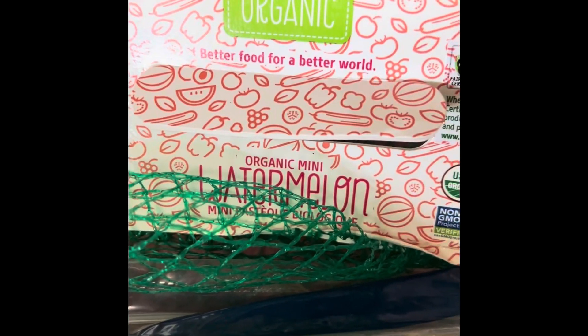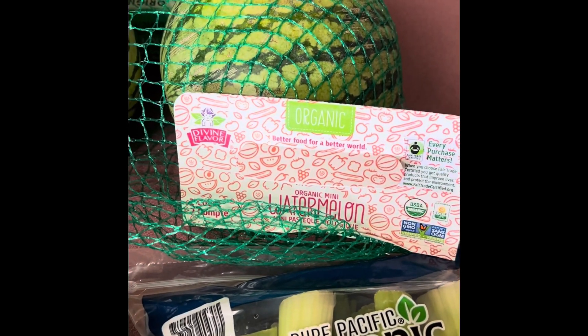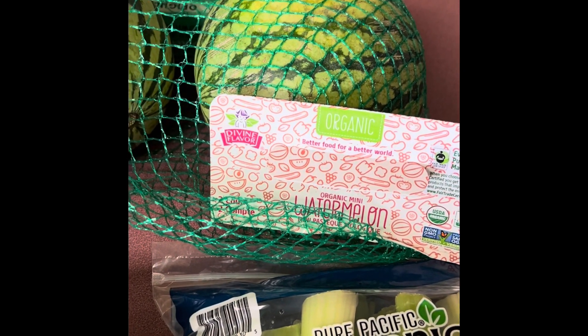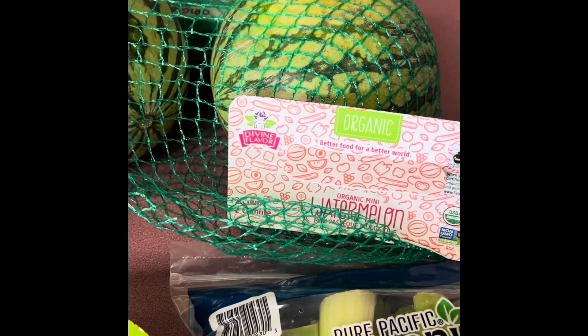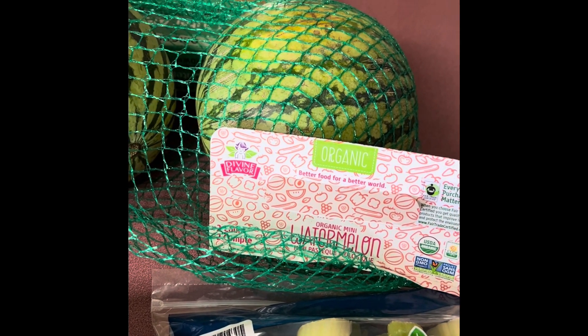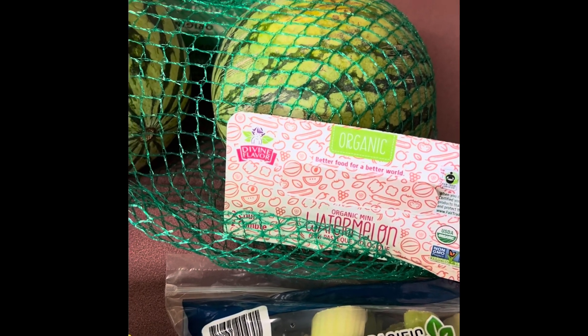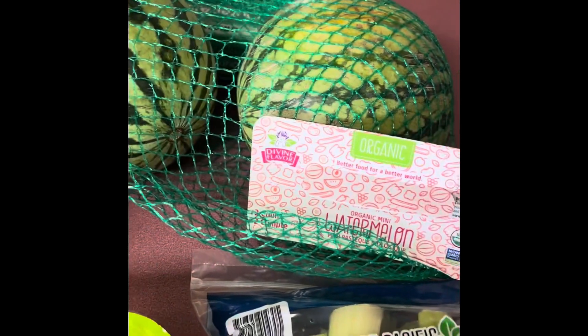These are the organic mini watermelons. They come in a two-pack. I like these better than a big watermelon because with the smaller ones, we don't waste them as much — we're able to eat the whole thing in a timely fashion. I also like to cut them in half for breakfast and just grab a spoon and dig in. They make a quick, easy, on-the-go breakfast and we love them.